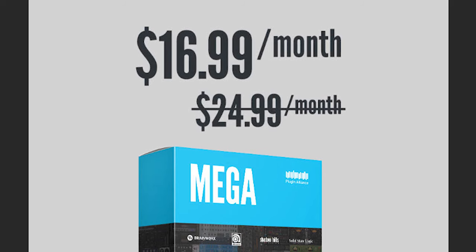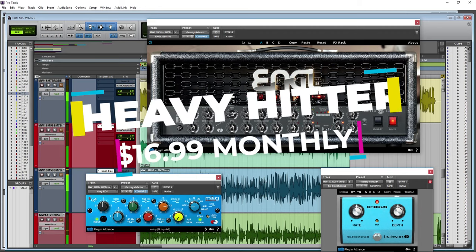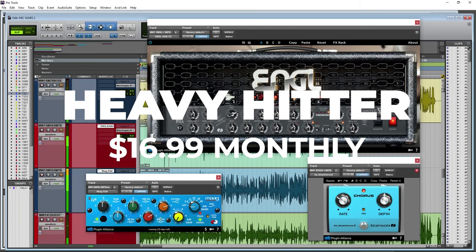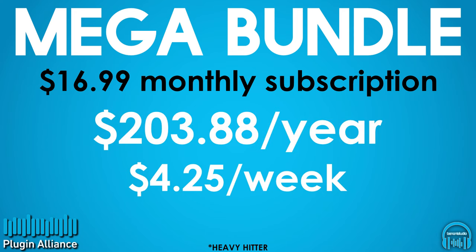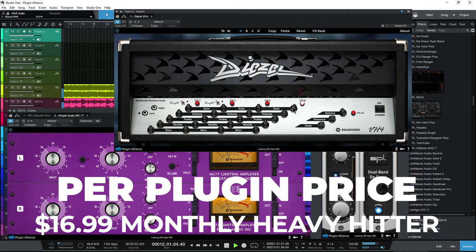If you are a heavy hitter, you can buy the monthly subscription for even less. Assuming a heavy hitter price of $16.99 a month, your prices would look like this: $203.88 per year, or about $4.25 per week, or about $0.57 a day.